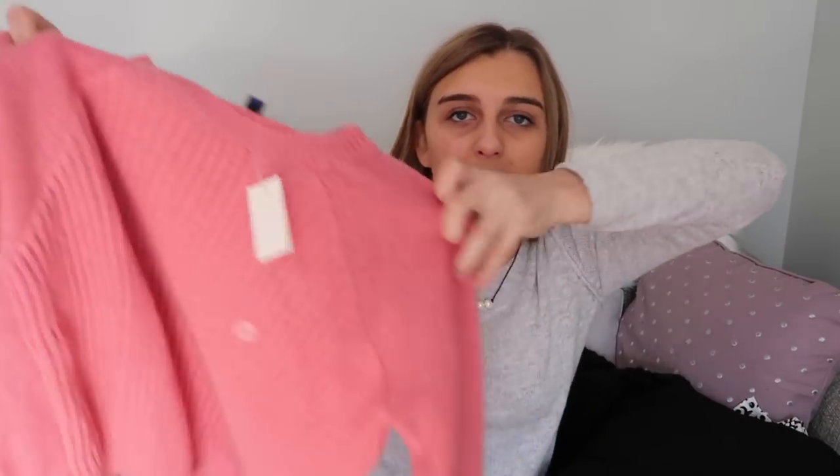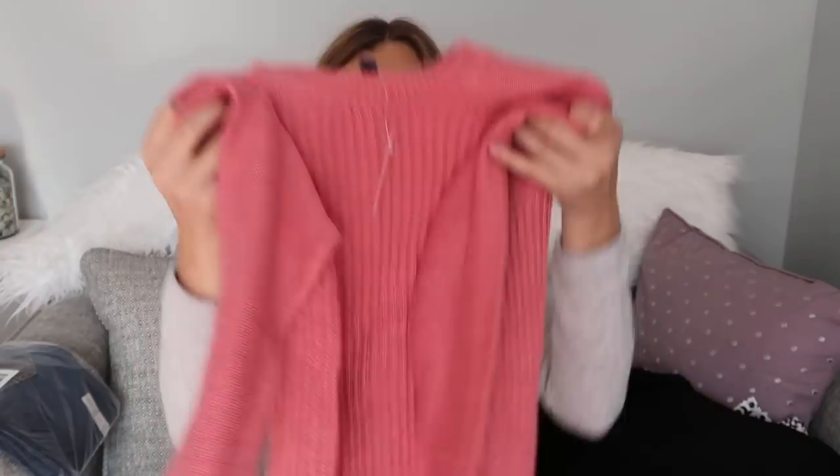Everything since the burgundy scarf are things I picked out during Black Friday shopping, so I knew I was going to get all this. But this pink sweater is literally my favorite thing in the entire world. It's a hot pink color — I'm not usually a fan of that color, but this sweater is so soft and so cute and I loved it so much.